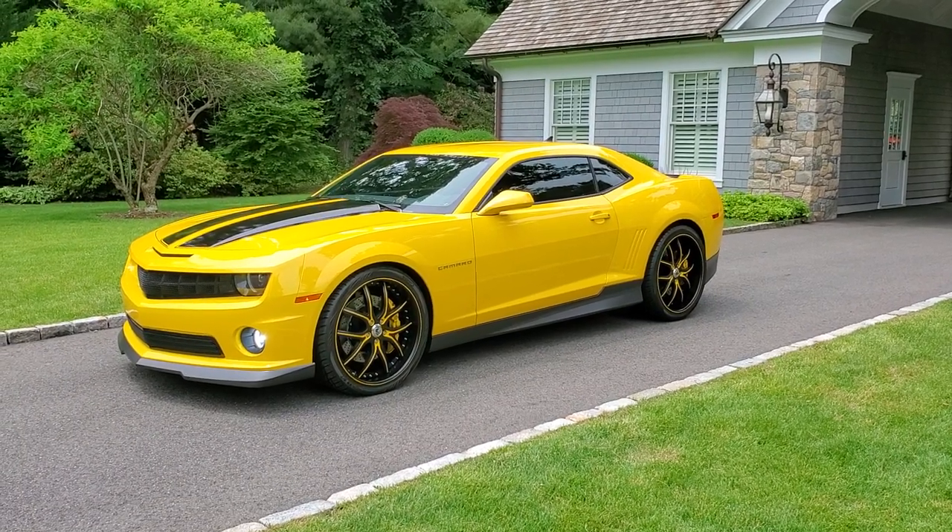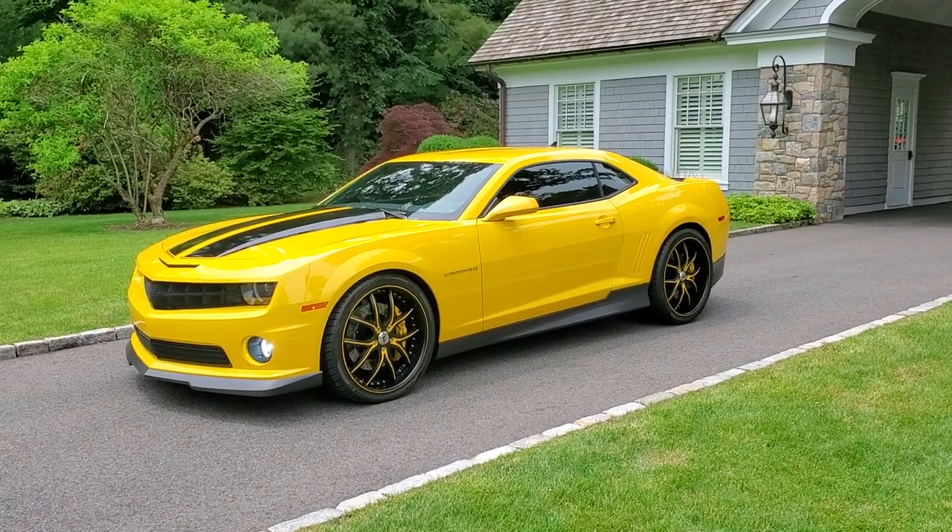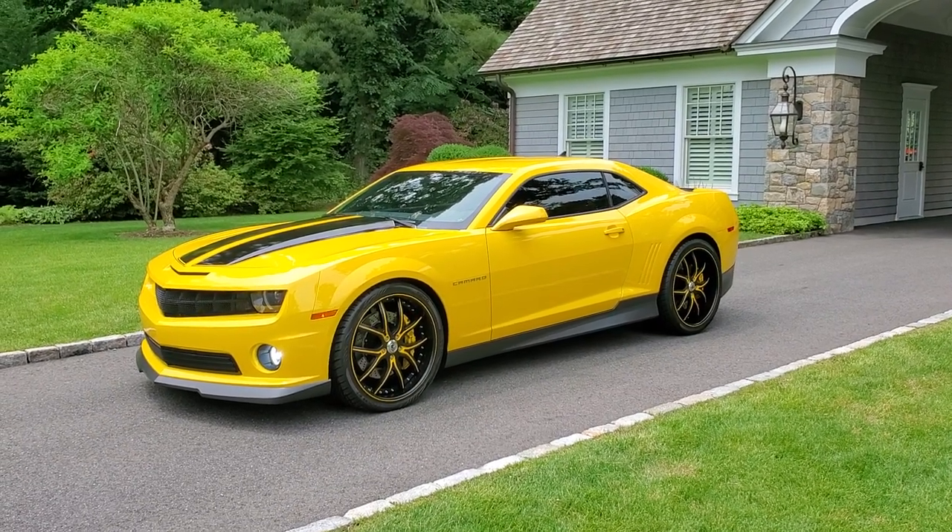Hey guys, thanks for joining us today. Mike here at Weeby Autos. Today we have a gorgeous one-owner 2010 Camaro RS.